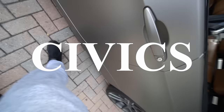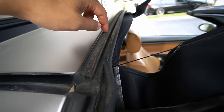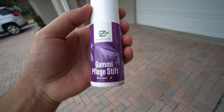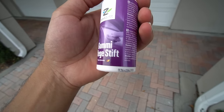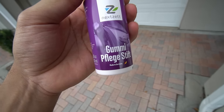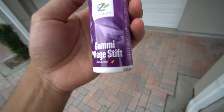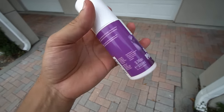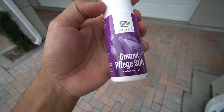So the first thing I'm going to do is clean all this nasty stuff off the rubber seals, wipe them down really good, and then use this product called Gummipflegestift. It's a German product. I've heard this is one of the best products to use and it's really easy to apply. If you want to correct me on the pronunciation, feel free to do it in the comment section below.